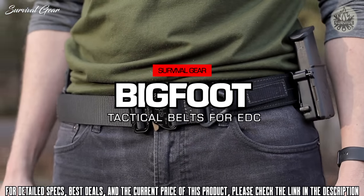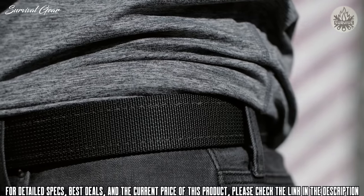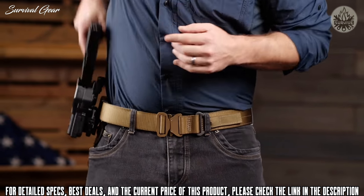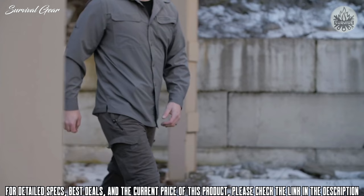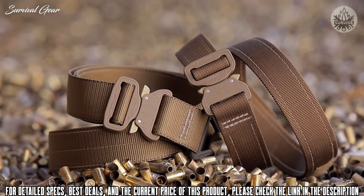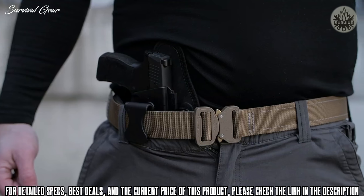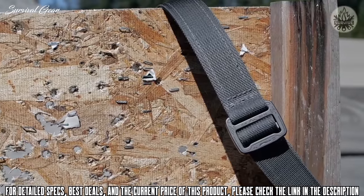Introducing the Bigfoot Tactical Belt Series, each constructed from rugged nylon webbing with a sturdy steel core and finished with a low-profile, heavy-duty Cobra buckle. Wearing a sturdy belt is critical to the foundation of your drawstroke. Designed to hold steady under the weight of a firearm or any variety of tactical gear, our tactical belts incorporate a spring steel cord to create a foundation of lasting support and durability. The series includes two standard models coming in at one and three-quarter inches wide — the Tactical Rigger's belt with V-Ray, or the Tactical EDC belt at one and a half inches wide — available in black, coyote brown, or wolf gray. All Bigfoot Tactical Belts are equipped with a low-profile Cobra Buckle from Austri-Alpin.